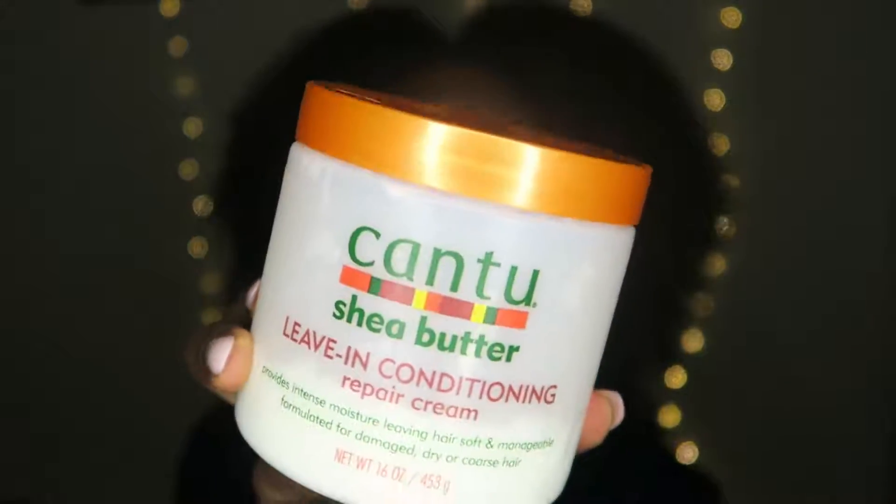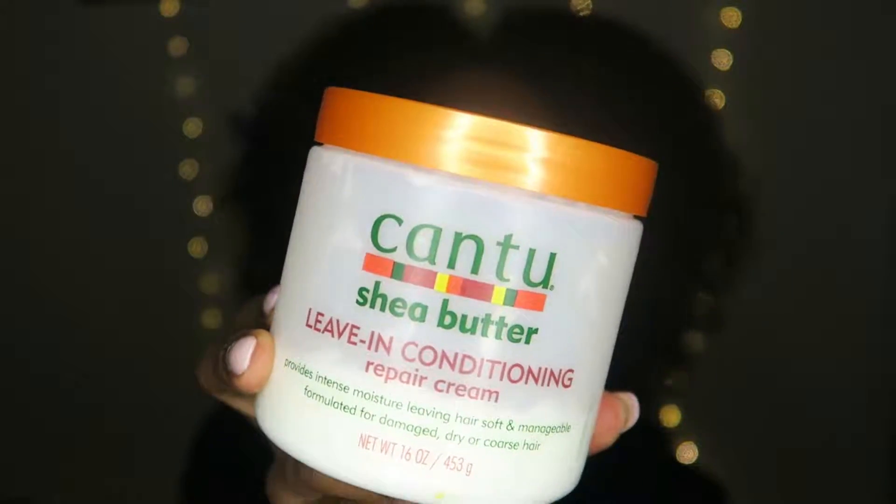After I'm done washing my hair with those, I will go in with my leave-in conditioner, and this is from Cantu. I'm sure everyone's heard about this — this is the bees knees. I will never stop using this leave-in conditioner. It smells so good.